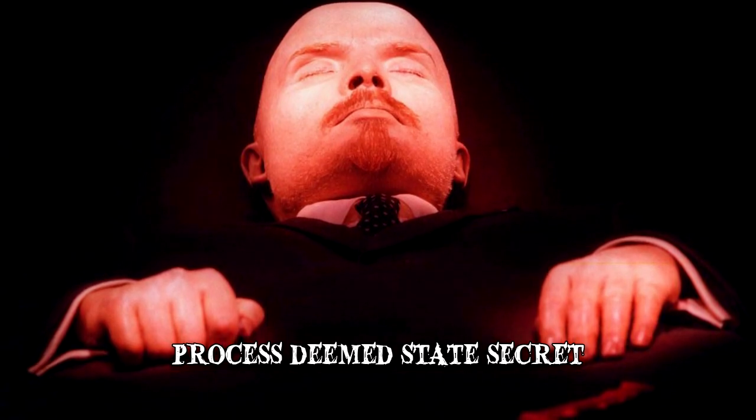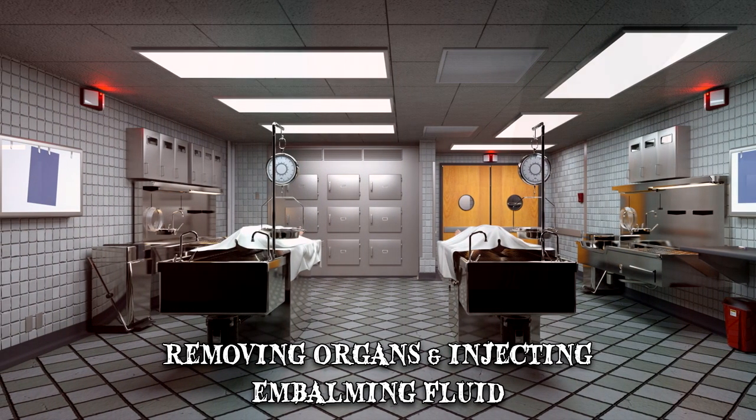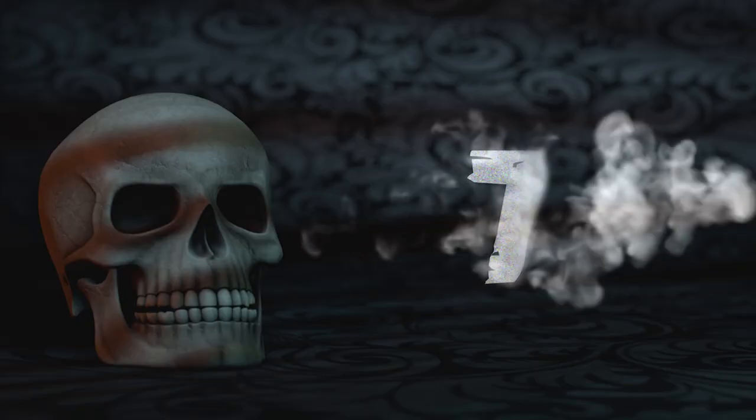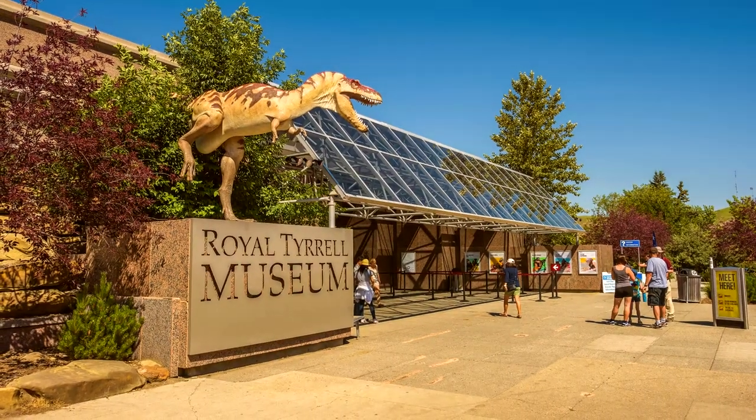The exact process was deemed a state secret. However, it's believed to have involved removing all the organs, injecting embalming fluid into the veins, as well as soaking the body in embalming fluid.